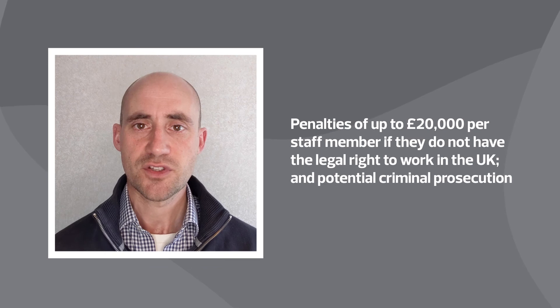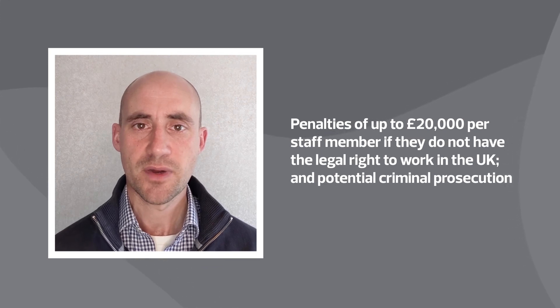All UK employers must also make sure their employees have the legal right to work in the UK. Employers who don't check this could face penalties of up to £20,000 per staff member and even risk criminal prosecution.